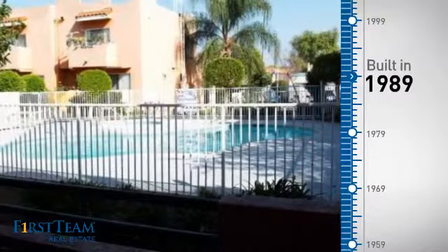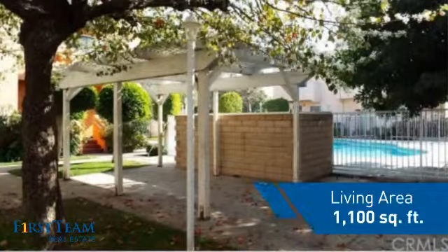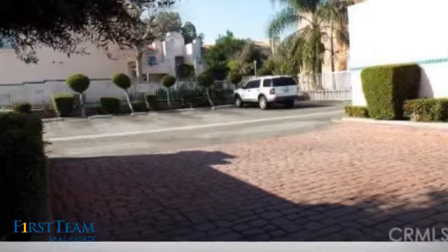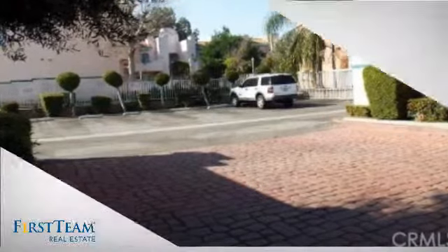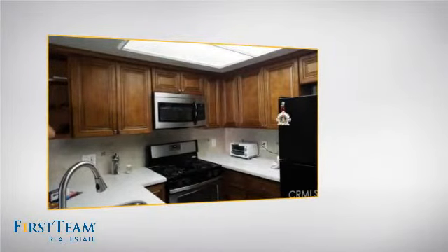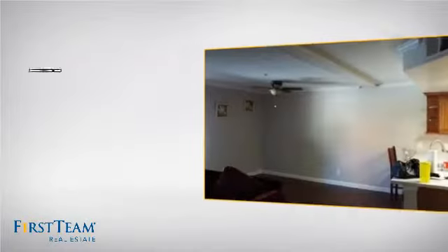This property was built in 1989 and features over 1,000 square feet of living space, giving you a spacious layout to play host or kick back and relax after a long day. Inside, you'll find two bedrooms, so you always have a private space to come home to, as well as two full bathrooms.